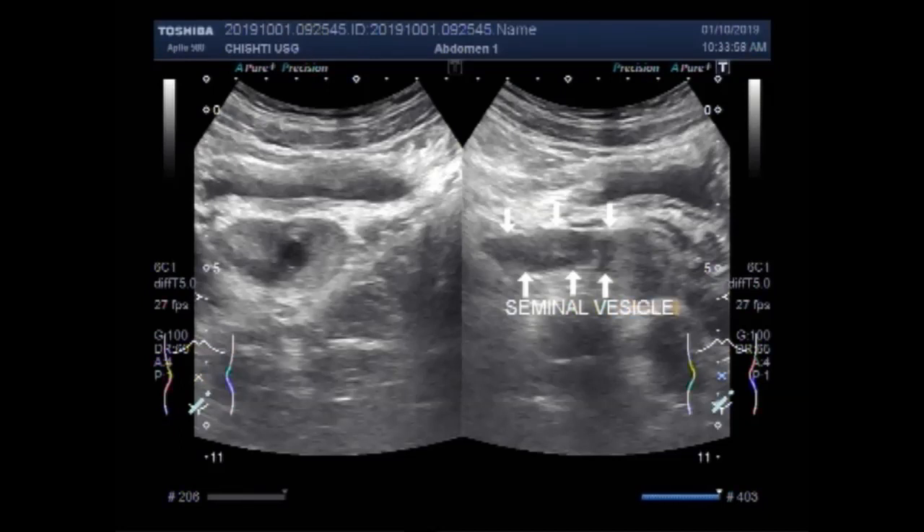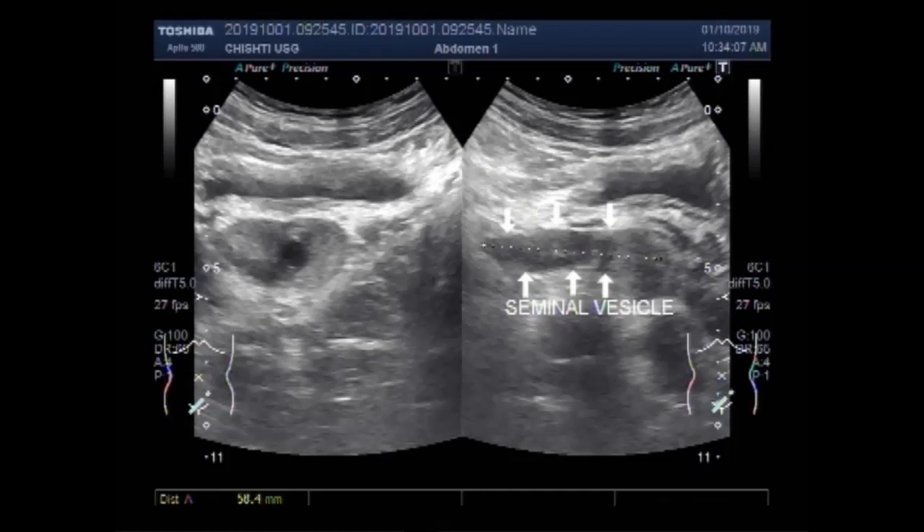This is the seminal vesicle. You can see it measures about 59.2 mm x 13.5 mm. It is slightly enlarged, and the seminal vesicle on the other side was almost the same size.